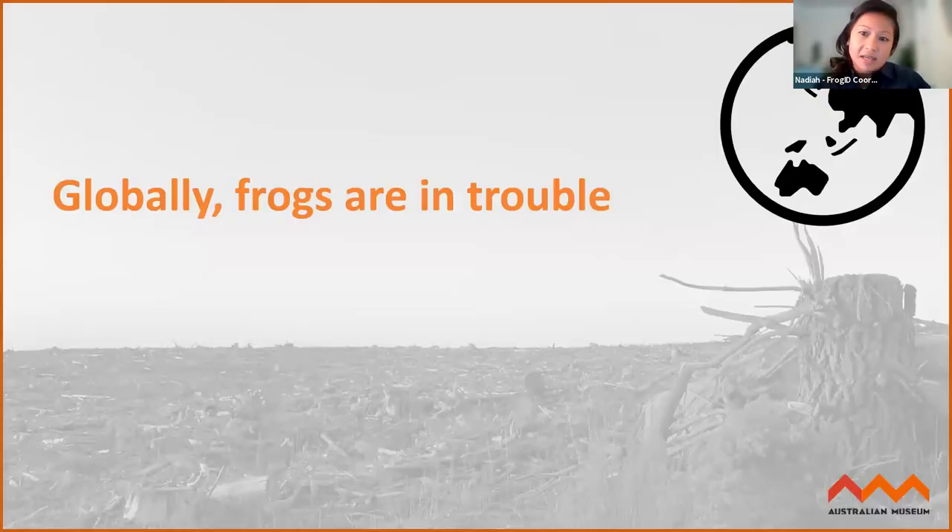Our team at the Australian Museum established FrogID for several reasons. A big reason is that frogs are in a lot of trouble globally — there are hundreds of species thought to be extinct and many others threatened with extinction. When people think about endangered animals, they might think of big charismatic megafauna such as rhinos or tigers, but frogs make up a huge part of the ecosystem and are declining more rapidly than other animal groups like birds or mammals.